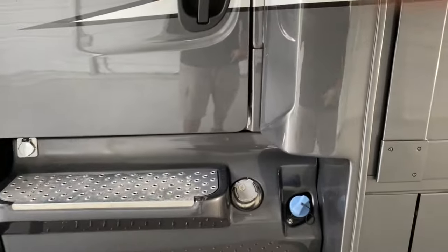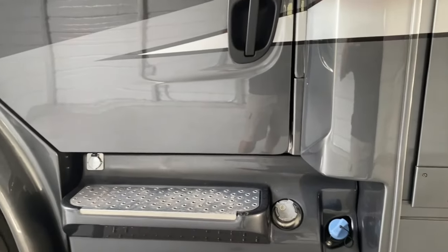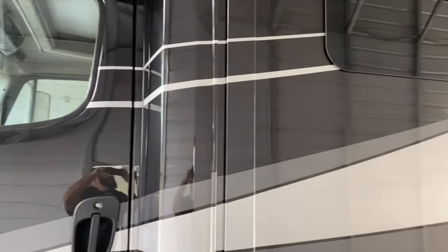Here are the fuel tanks — two 50-gallon diesel saddle tanks, one on each side. I'll be giving you a tour of the interior shortly.